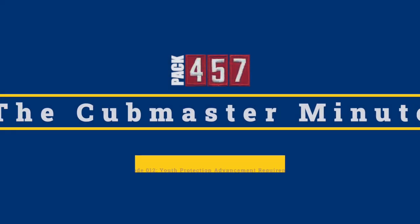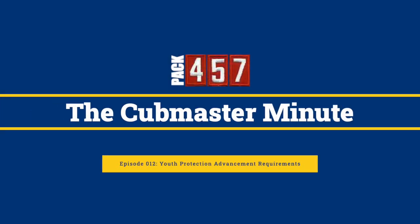In this episode of the Cub Master Minute, we'll discuss how to complete the two youth protection requirements for your scout's next rank. Hi everyone, Mr. Maloney here for the Cub Master Minute, presented by Pack 457 in Zelienople, Pennsylvania. With school out for the holidays and our scouts spending more time with family and friends, it's a great time to work on completing the two youth protection requirements needed for your scout to earn their next rank.